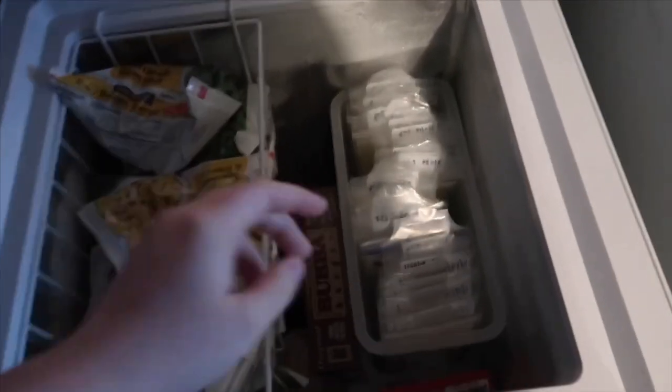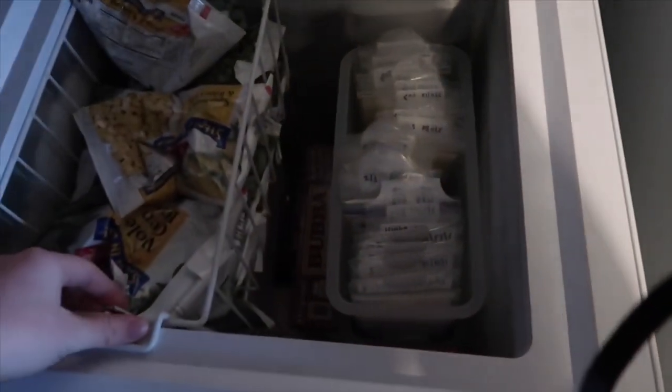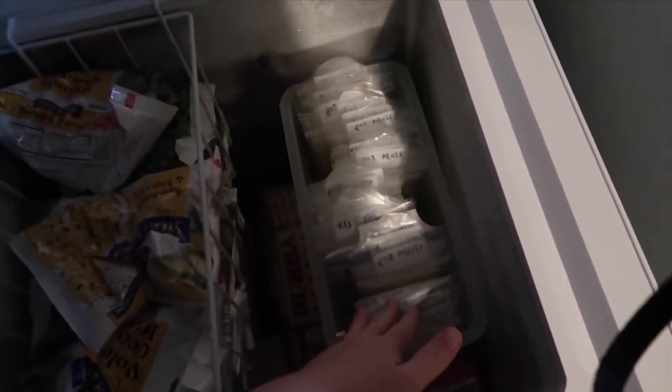I also have a deep freezer. I have three more of these bins in here, full of milk. I have over 100 bags worth of milk stored up within two months.